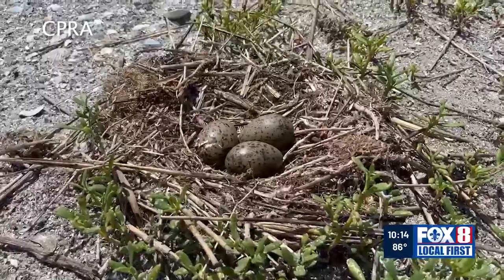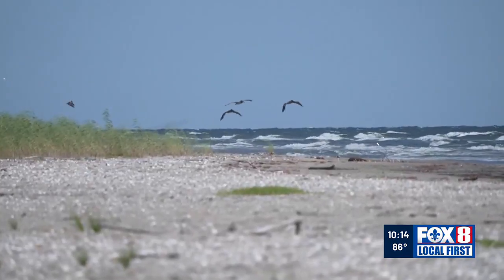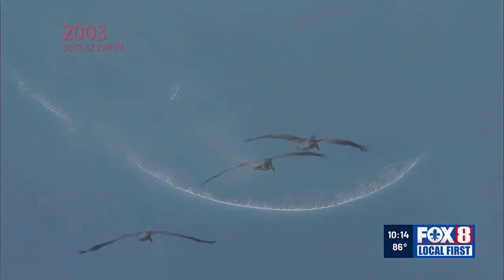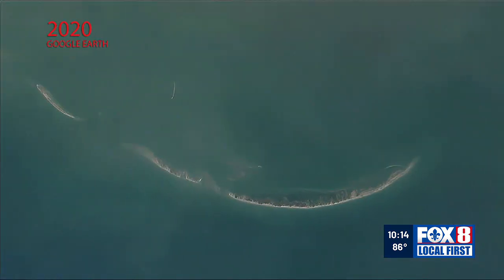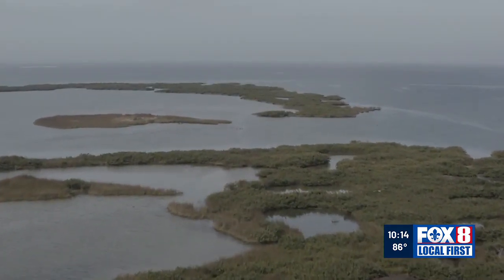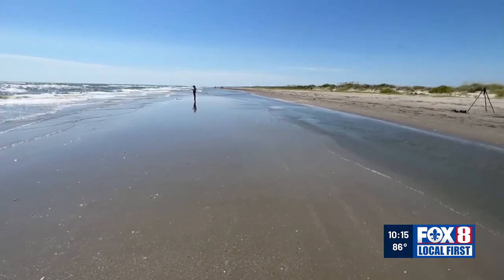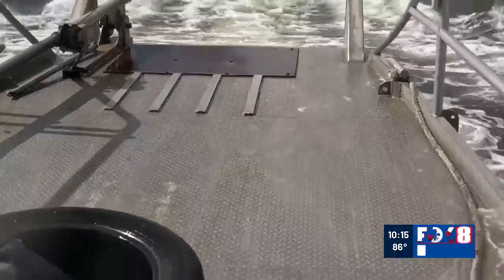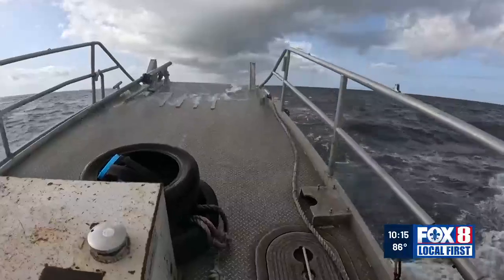Even veteran biologists still get wowed at the sight of a seagull chick breaking free of its egg. But the Chandeleur Islands have been in a state of decline for decades. A Google Earth image shows the island chain in 2003 versus a shot from 2020. Katrina did a number on this place, blowing a new cut through one of the islands. When a hurricane takes these islands down, there will be a few years where there may be no attempt to nest out there. This is easily the most remote place in Louisiana — you can get here by seaplane or by boat, a sometimes bumpy two-hour ordeal in the Gulf of Mexico.